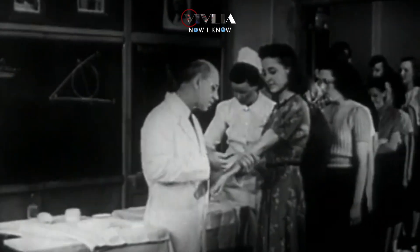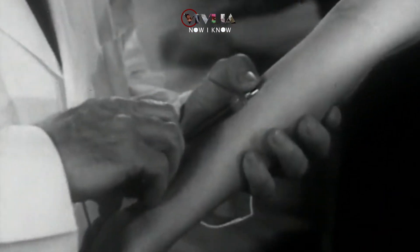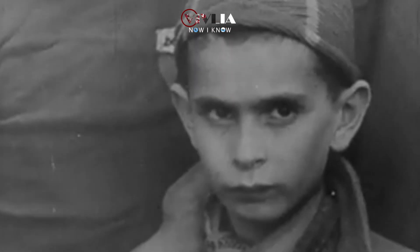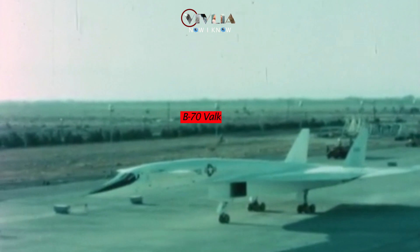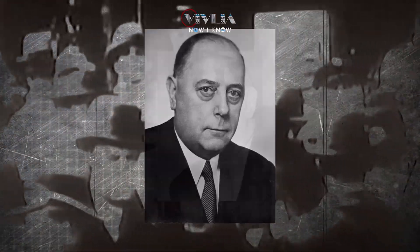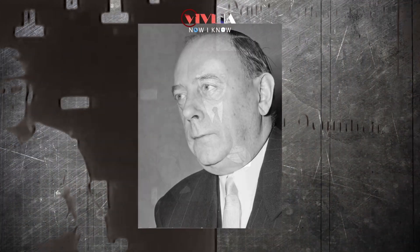Walter Schreiber was a prominent medical researcher who played an important role in Operation Paperclip. He was the German Army's chief medical officer and was in charge of medical experiments on concentration camp inmates. He also belonged to the SS and the Nazi party. He was awarded the Legion of Merit after working on the development of the B-70 Valkyrie bomber in the United States. However, the US Army investigated him for war crimes in 1947, but no action was taken against him and he too was able to continue his career.